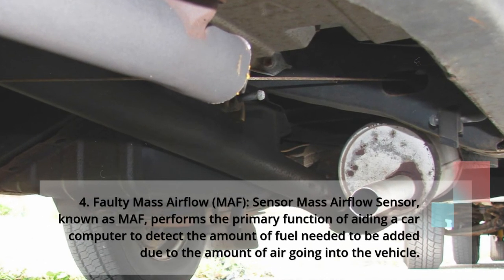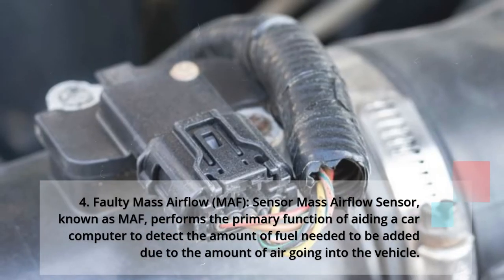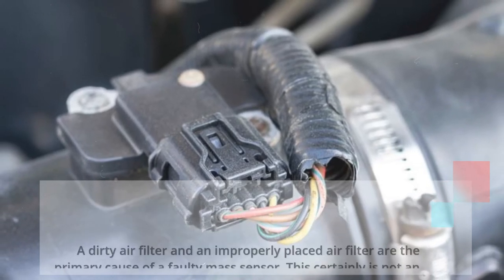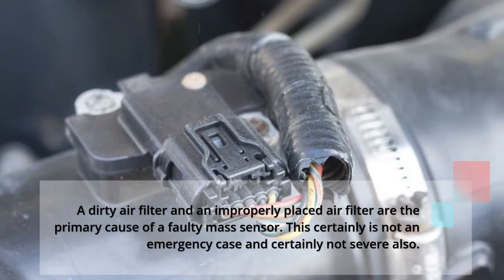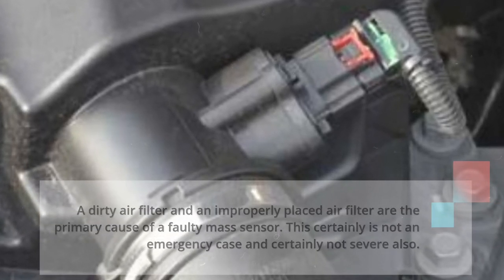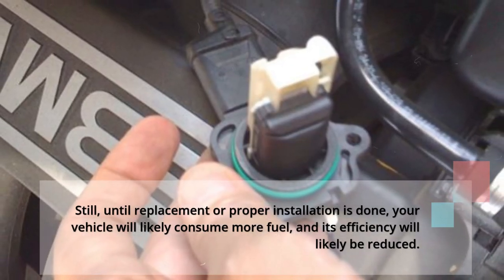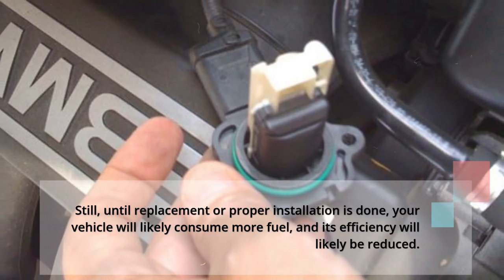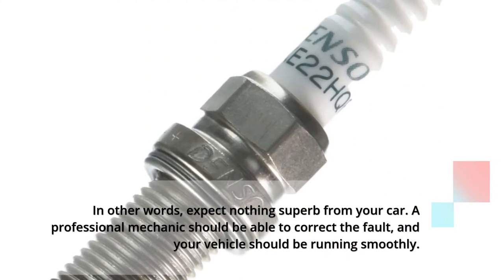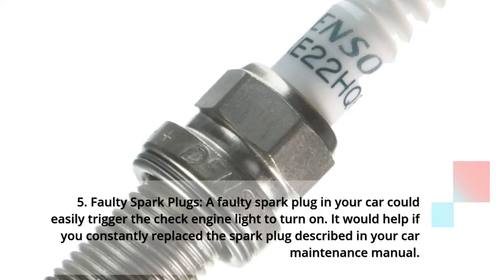4: Faulty mass airflow (MAF) sensor. The Mass Airflow Sensor, known as MAF, aids the car computer in detecting the amount of fuel needed based on the amount of air going into the vehicle. A dirty or improperly placed air filter is the primary cause of a faulty MAF sensor. This is not an emergency or severe case, but until a replacement or proper installation is done, your vehicle will likely consume more fuel and its efficiency will be reduced. A professional mechanic should be able to correct the fault and get your vehicle running smoothly.